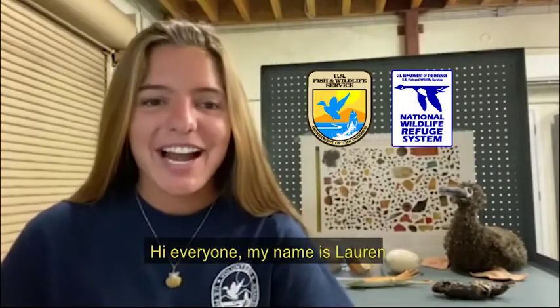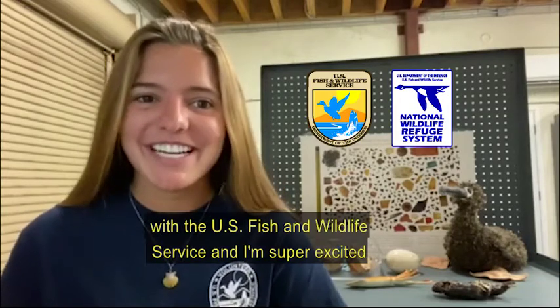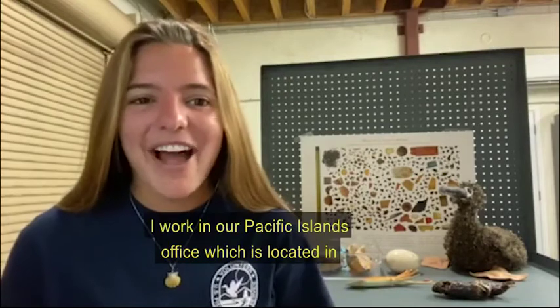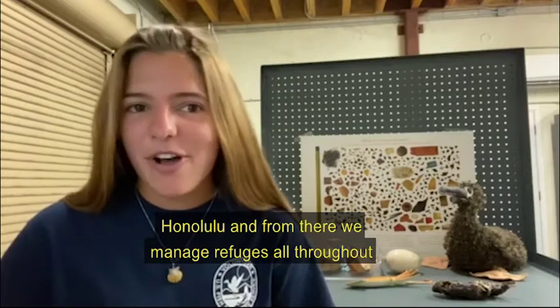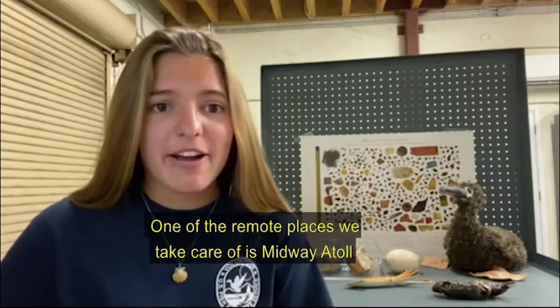Hey everyone, my name is Lauren and I'm a Kupu AmeriCorps member with the U.S. Fish and Wildlife Service. I'm super excited to have you here with me today to go through our online Bolus Dissection activity. I work in our Pacific Island office, which is located in Honolulu, and from there we manage refuges all throughout the Pacific. One of the remote places that we take care of is Midway Atoll National Wildlife Refuge.